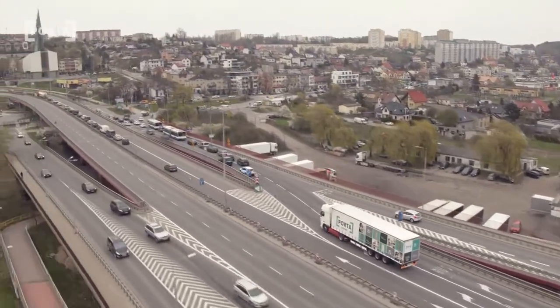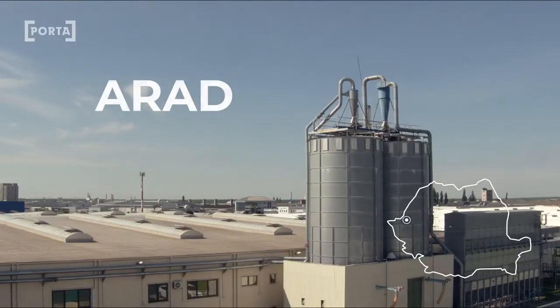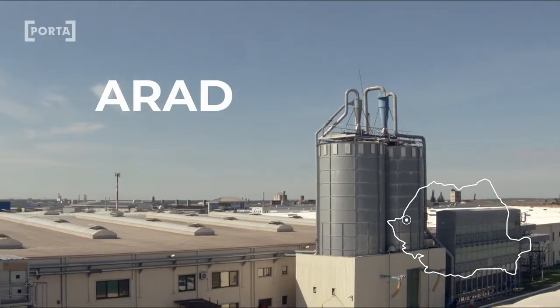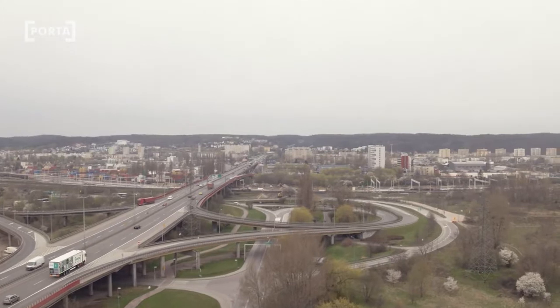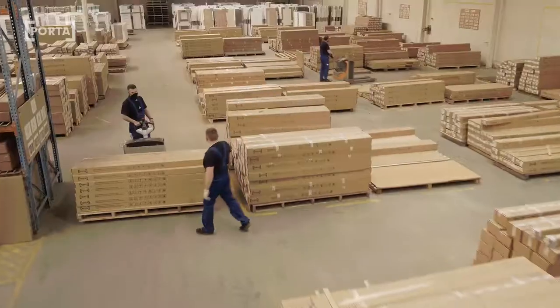Large expansion to export markets had great influence on opening a factory in Arad, Romania in 2005. There we produce door leaves and frames for all of Europe. Our production plants produce up to 2 million products each year.